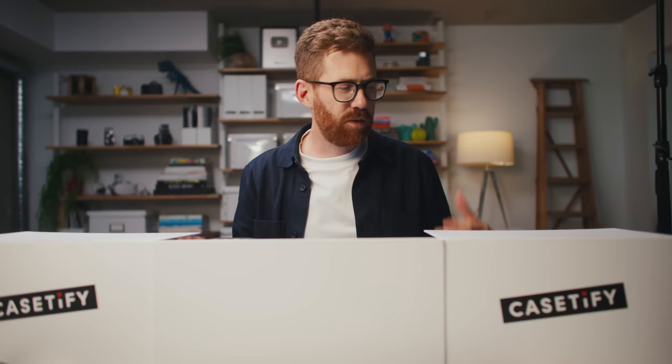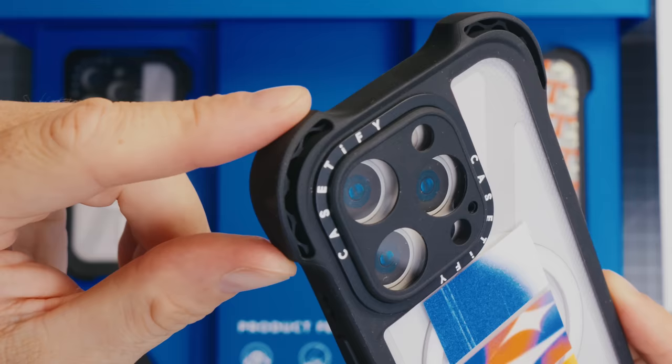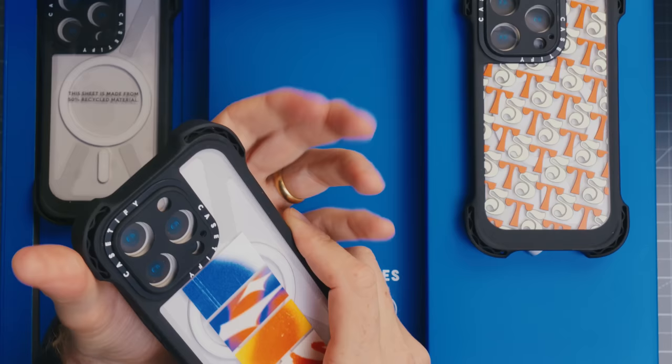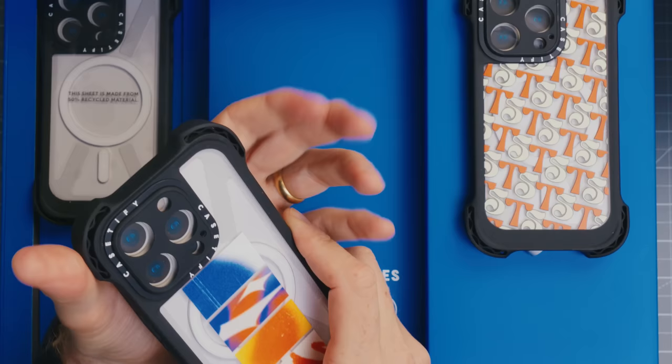Casetify sent over their latest iPhone 15 cases. This is the Ultra Bounce — they previously had the Impact, Ultra Impact, and Bounce case, and now this is the Ultra Bounce. These corners are insane — it's like squeezing a sneaker. It's the most reinforced rubber I've ever seen on an iPhone case.